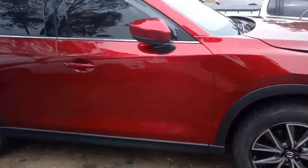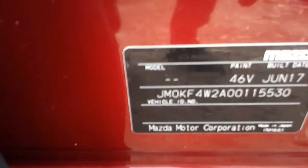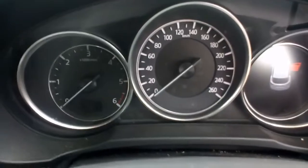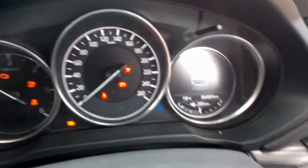We've got good doors, good wheels, good mirror, good trim, airbags haven't gone off. June 2017 on that tag there. Starting at, I think it was 36,000km — odometer reads 36,493.